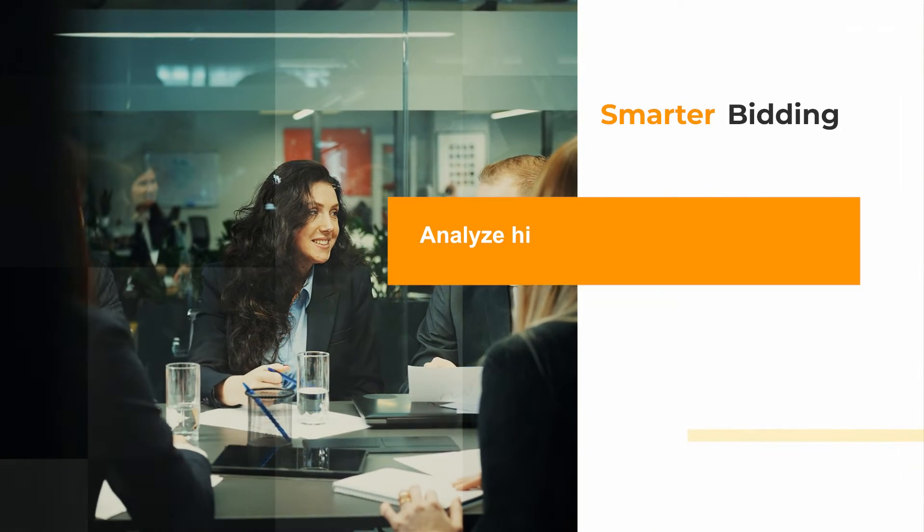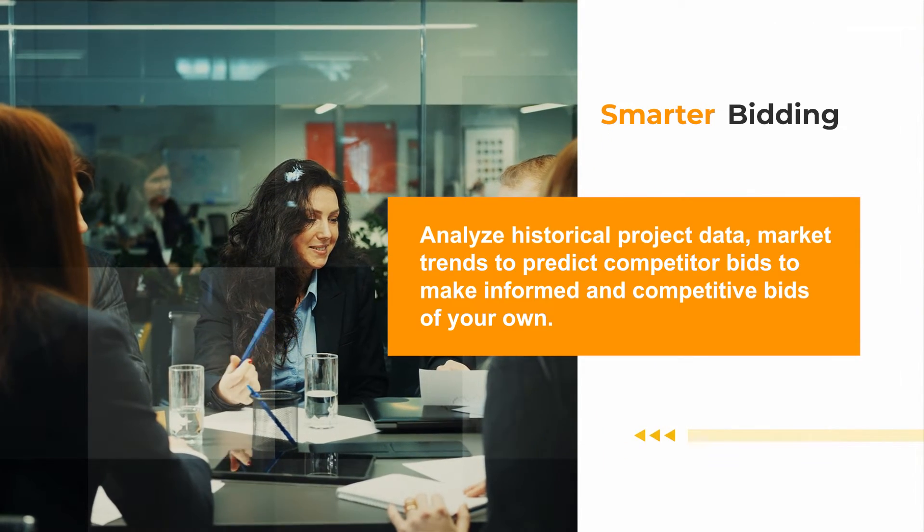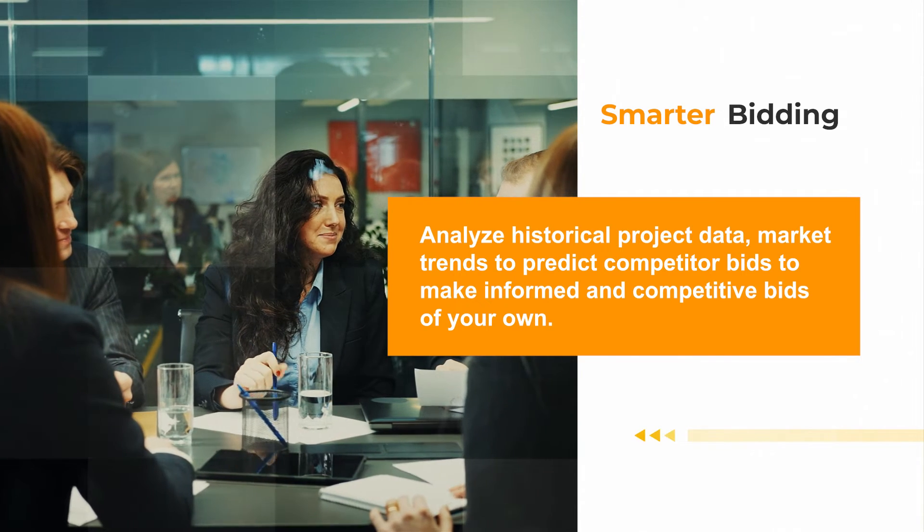Smarter bidding: analyze historical project data and market trends to predict competitor bids, and make informed and competitive bids of your own.